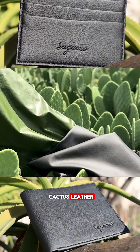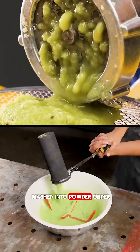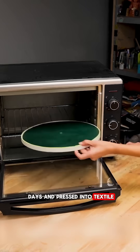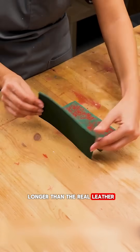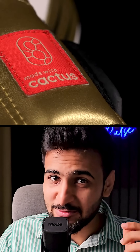First, there is cactus leather. The cactus is just cleaned, mashed into powder, sun-dried for 3 days, and pressed into textile. This becomes soft and it even lasts longer than real leather — so strong that you can even use it for your boxing gloves.